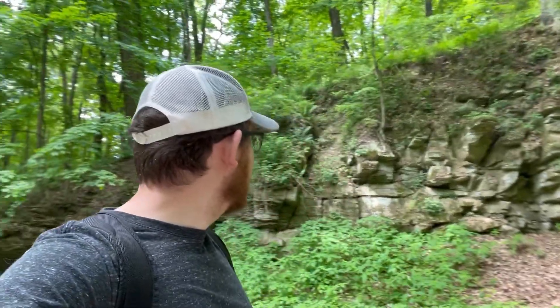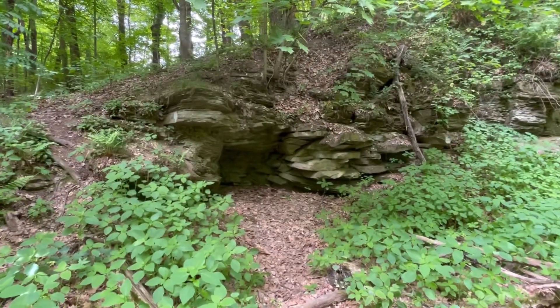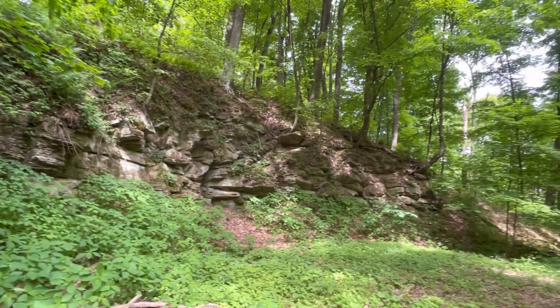This wall here is pretty big — at least 20 feet up. Cool. I think there's at least two geocaches somewhere on this trail, so hopefully we'll be able to find them both today.